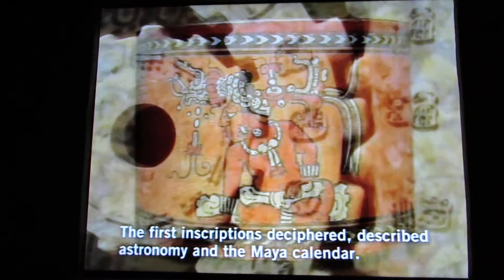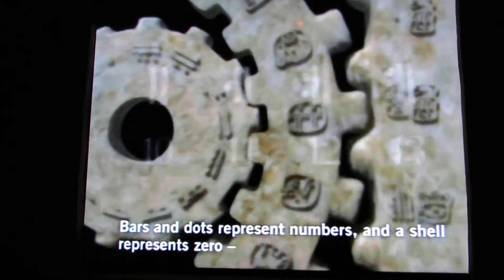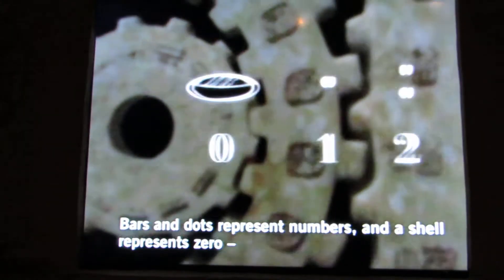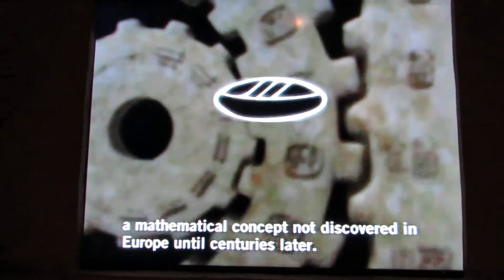The first inscriptions deciphered are described as drawing on the Maya calendar. A bar and a dot represent numbers, and a shell represents zero — a mathematical concept not discovered in Europe until centuries later.